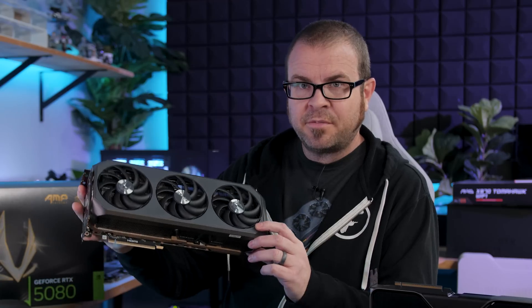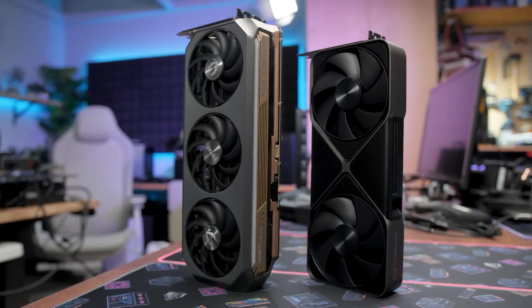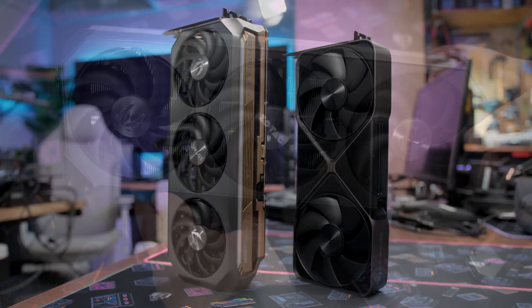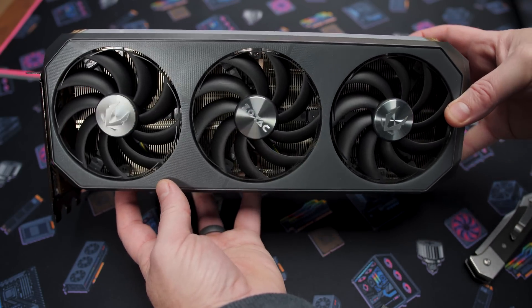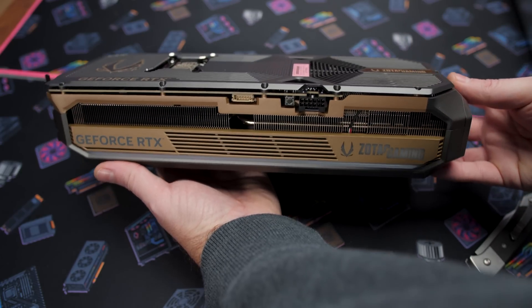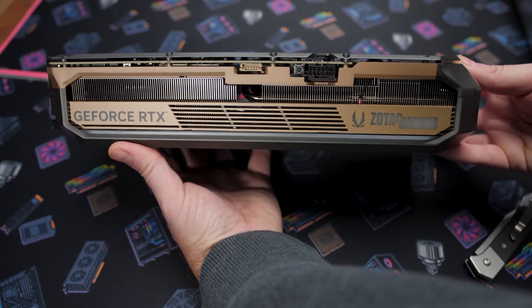The box mentions Ice Storm, which is just the name of their cooling solution — it uses a vapor chamber as well as seven copper heat pipes to feed out into the fin array, with triple fans to blow air over those fins to disperse the heat and keep your GPU, memory, and other components in the card nice and cool.